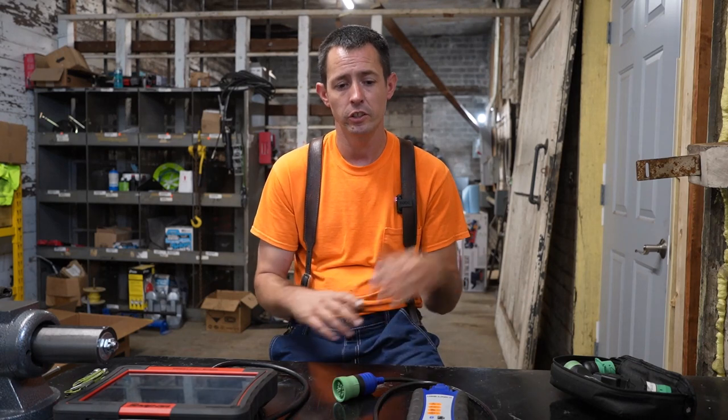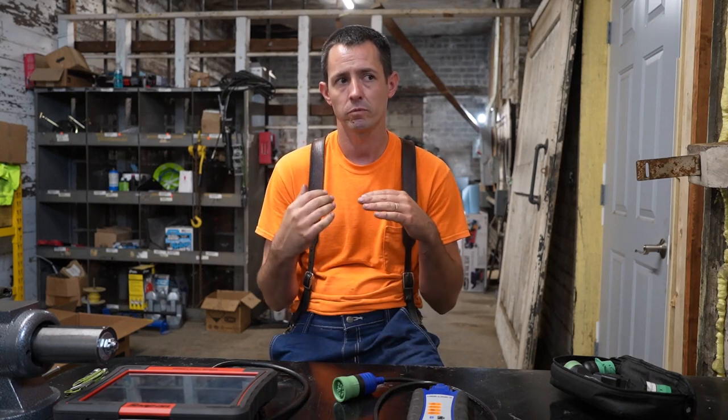Detroit Diagnostic Link — I got this through my Freightliner dealer and my license is almost $1,900 a year. It does everything you need on your Detroit DD15, DD13, older Series 60s, DDEC 4 and 5, all the emissions stuff — pretty much anything the dealer can do, I can do myself. It's really useful but the price point is kind of high. It is laptop-based and, similar to Cummins Insite, it's kind of plain and not very interactive.